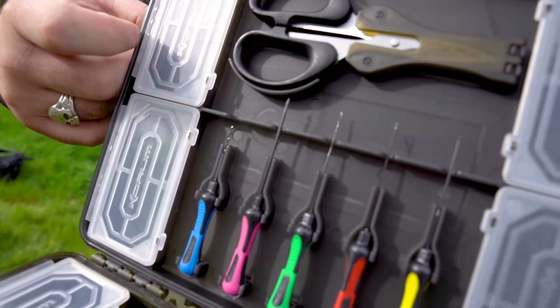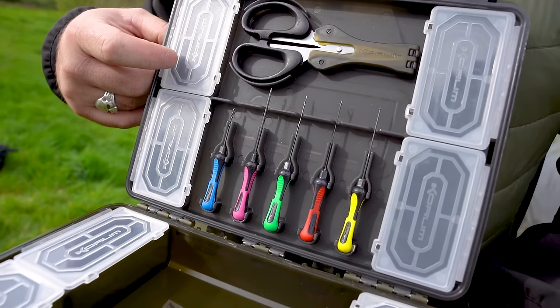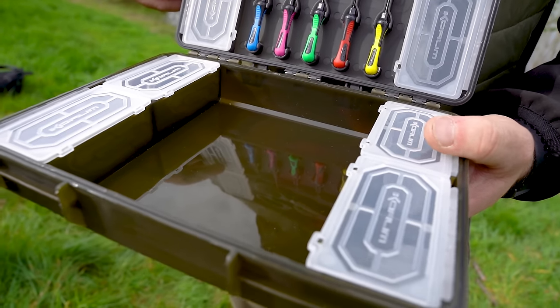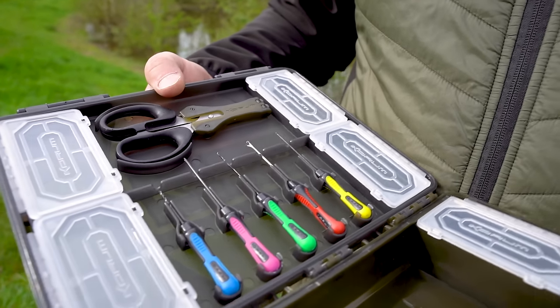Blox is a new tackle storage concept aimed squarely at the angling all-rounder. With this slim model you'll find a convenient central work area and multiple compartments for accessories. Your baiting tools seamlessly click into the lid, making organization a breeze.